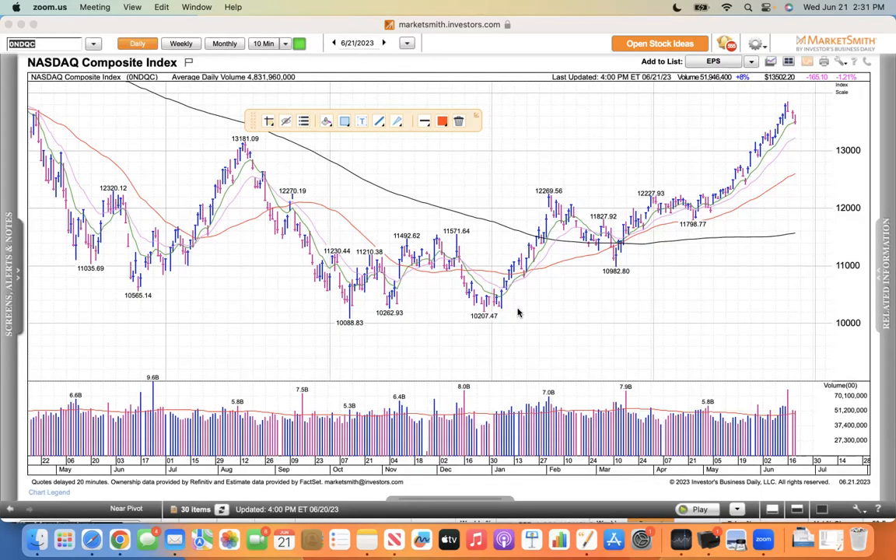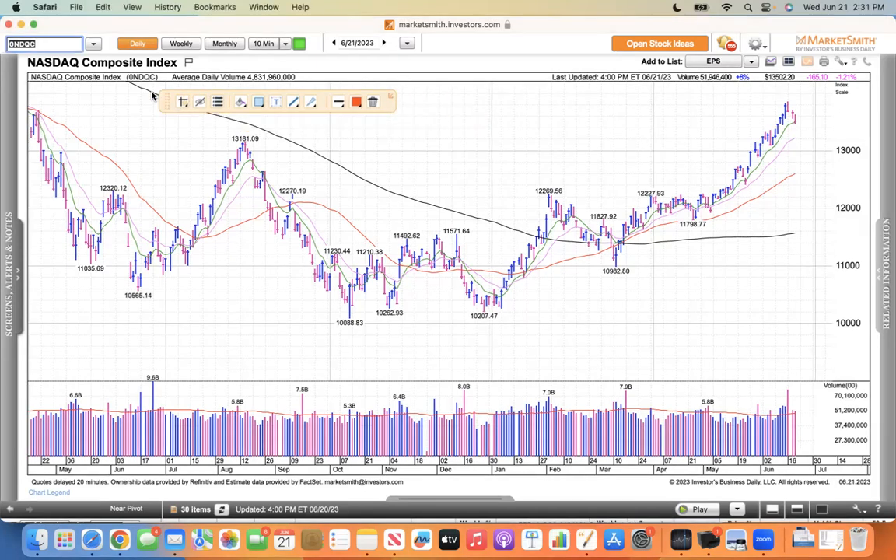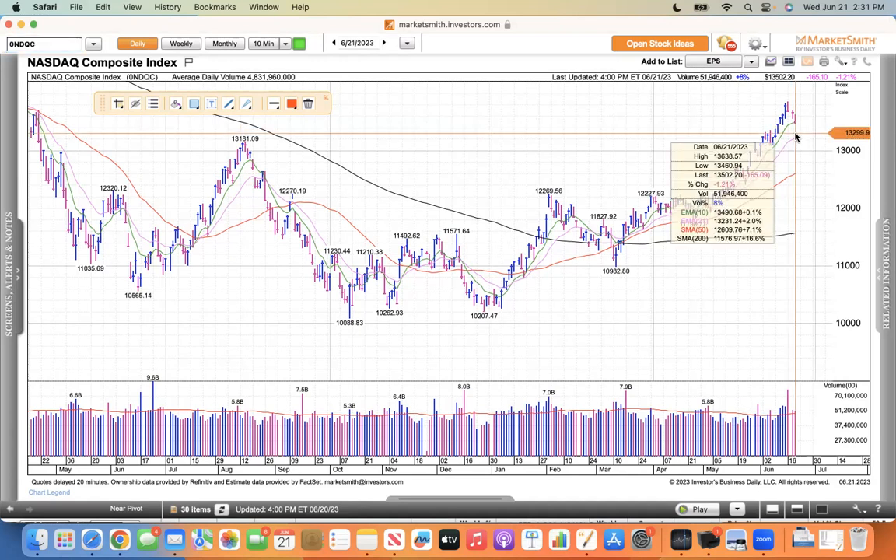You're looking at a daily chart of the NASDAQ, and you can see that it has had a nice run here. But the last few sessions, it's been pulling back. You can see this is a beautiful run, and it's been in a power trend, but today it finally pulled back to its 10 EMA.